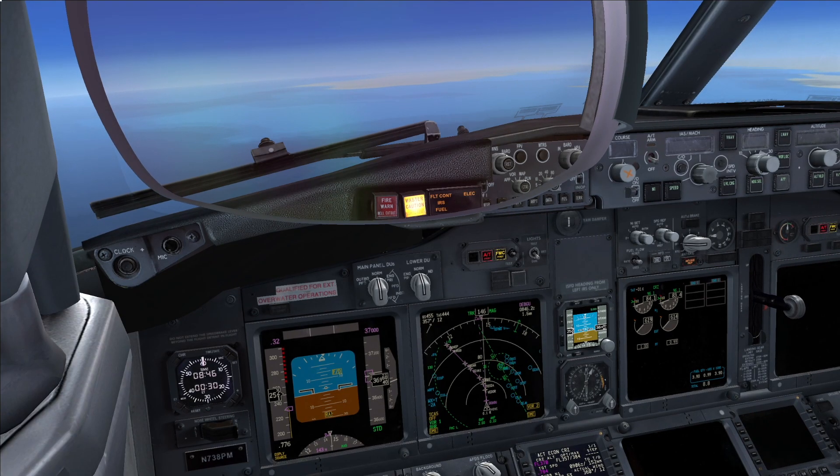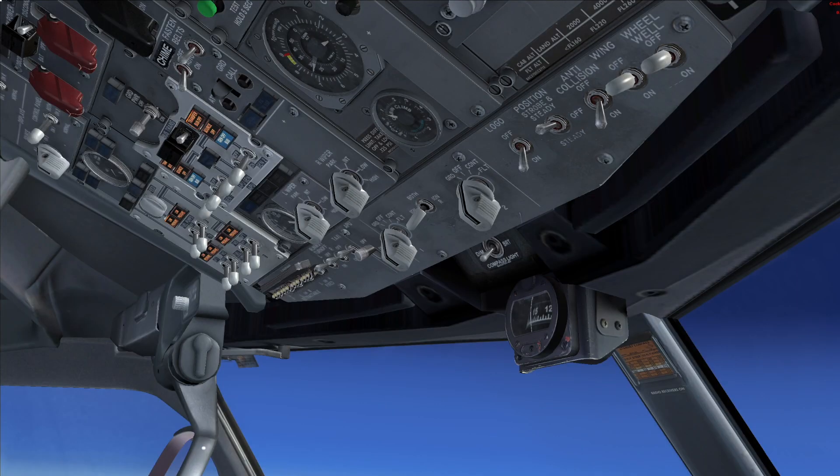Roger. Let's read it. Condition: both engine-driven generators are off. Note: at high altitude, thrust deterioration or engine flame-out may occur. Roger. Engine generator switches, both — On, one at a time.